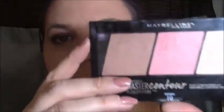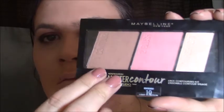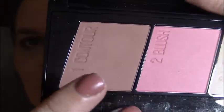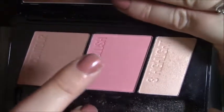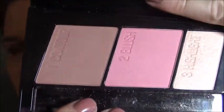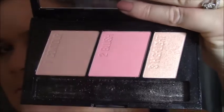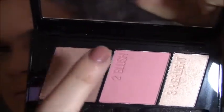Here I am with both my eyes done and all cleaned up. This is my Maybelline contouring blush and highlight palette — the first is the contour, the second is the blush, and the third is the highlight. I'm not going to be using the contouring because I still have to practice that, so we're just going to do the blush and the highlighter today.